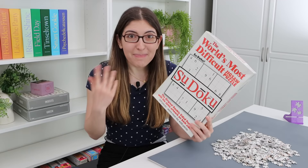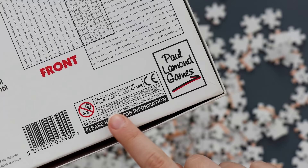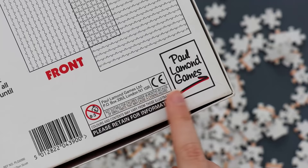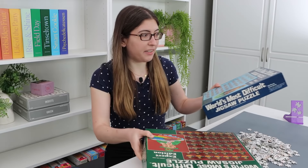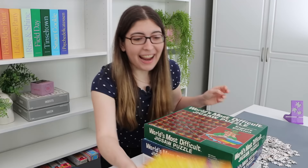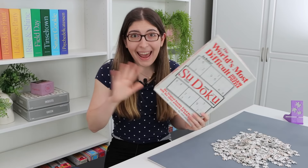Speaking of England, you might recognize the 'world's most difficult puzzle' branding and the idea of cutting it both from the front and the back. This puzzle was released by Paul Lammond Games, which is a British company. But the exact same concept was released here in the US by Buffalo Games — this was actually the first one they released under that branding, and here's a more modern one from Buffalo Games. It seems like this concept is licensed by different companies in different countries.